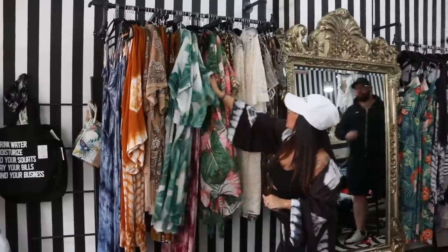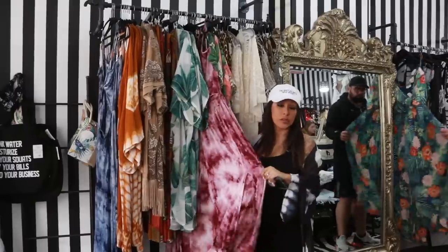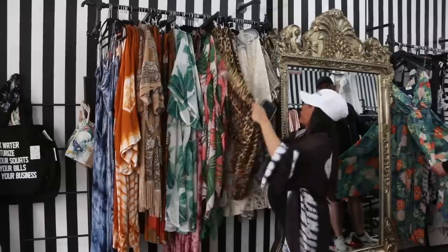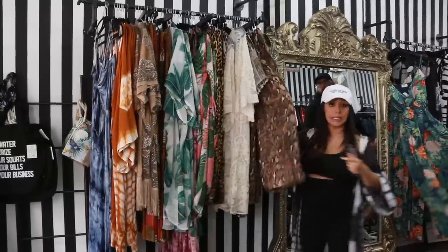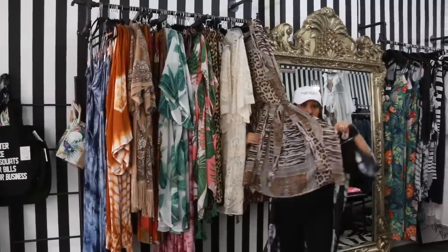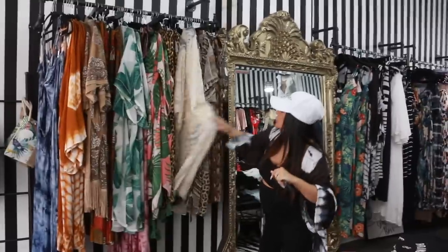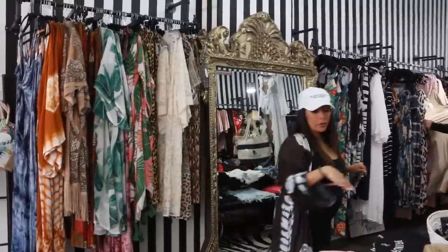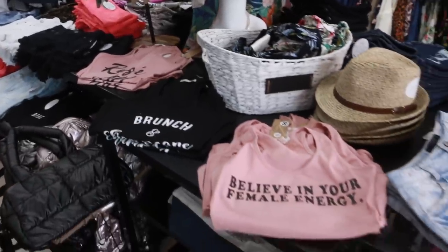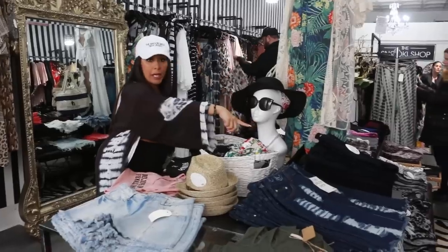Then we got some more kimonos. Another tie dye maxi dress — those are definitely in for summer. Of course I have to have leopard in the store, so we have leopard palazzo pants, snakeskin palazzo pants, and then a long, long kimono. Then we have lace here. On this table I usually lay down my shorts, my favorite bodysuits and my tops. We have denim skirts and denim pants.